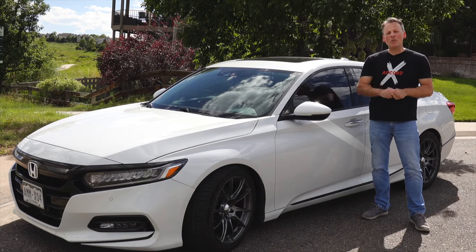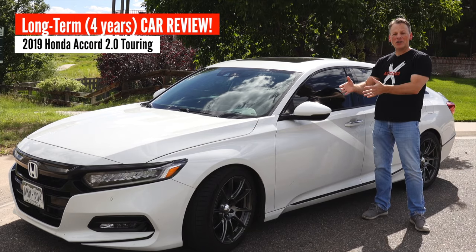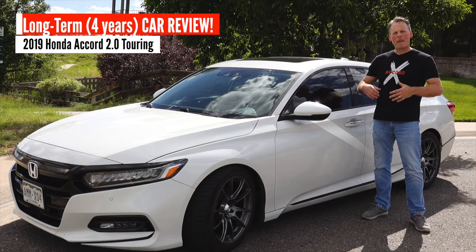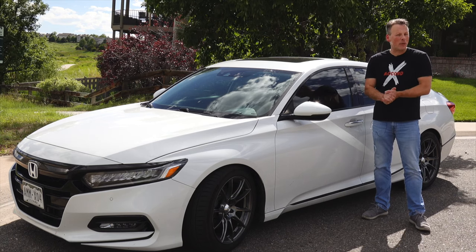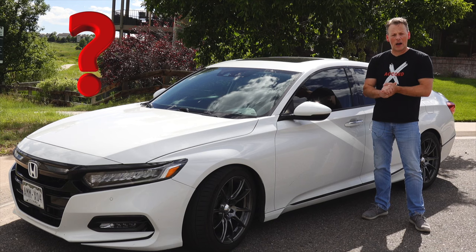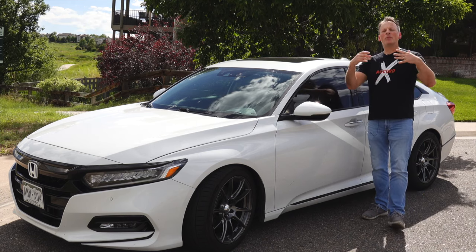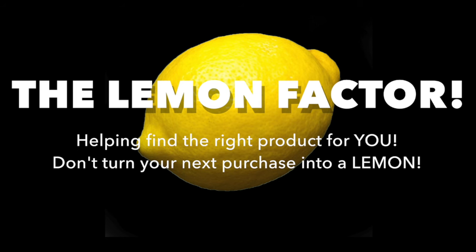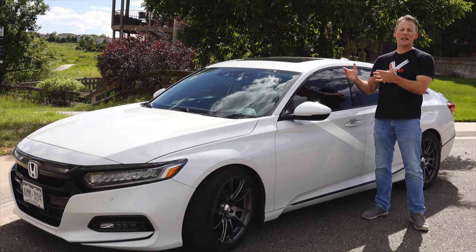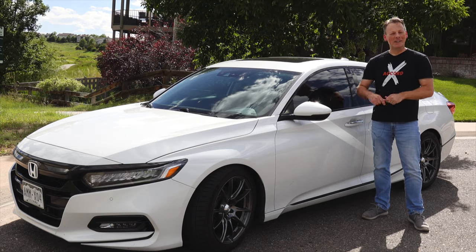In this video I'm going to go over my four-year long-term review of the 10th generation Honda Accord. I'm going to go over the pros and the cons. Like any car, it's not perfect. There are a few cons that I will reveal in hopes of providing you with the information you may need if you're considering purchasing a 10th generation Honda Accord. So if you're interested, stay tuned.